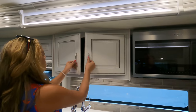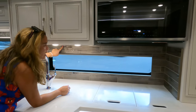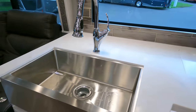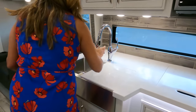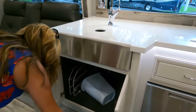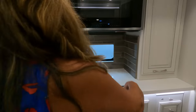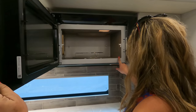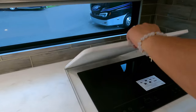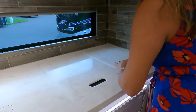Look at these cabinets — adjustable shelves inside, very nice. Look at this backsplash — pretty, hasn't been seen yet. Beautiful wood look, panoramic window, a farmhouse sink, and look at that solid surface countertop. Really pretty. There's an extension as well for extra counter space. We've got a Whirlpool convection oven — yes, it's a convection oven — and a two-burner induction cooktop. Very nice.